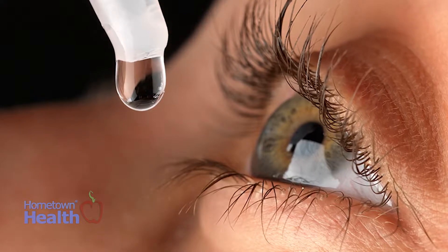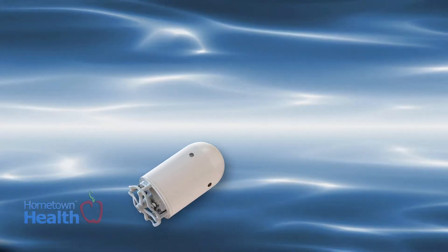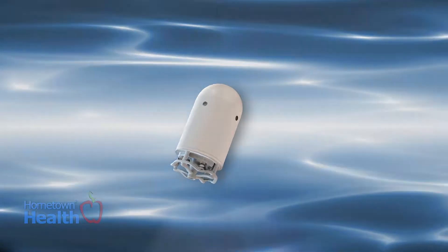The eyedrops, called nanodrops, use something called nanotechnology. This field of science involves creating and manipulating materials that are miniscule in size, usually between 1 and 100 nanometers in width — that's less than 1/600th of a strand of hair.